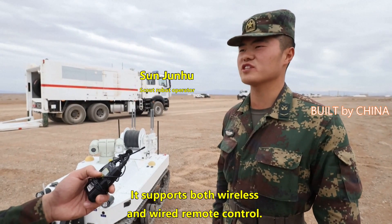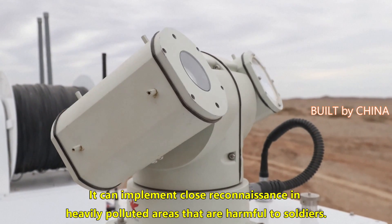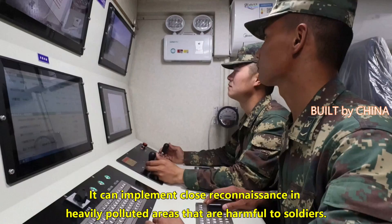这是一台重度污染抵进侦测机器人。它采用有线无线两种遥控方式进行远程操控，可替代人员抵进重度污染区进行侦测作业。(This is a heavy-contamination close-range detection robot. It uses both wired and wireless remote control methods for remote operation, and can replace personnel in entering heavily contaminated areas for detection operations.)